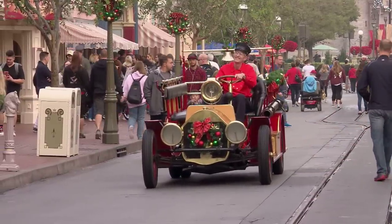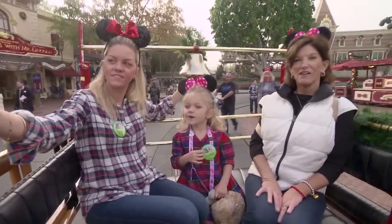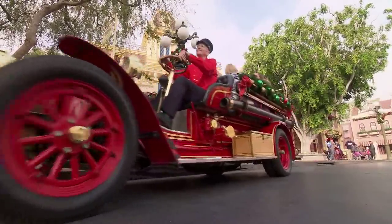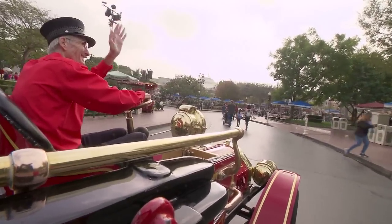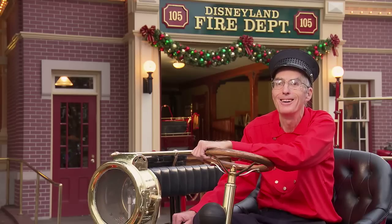We drive the vehicles up and down Main Street, taking our guests to either end of Main Street. I do all the vehicles — we're all trained on all of them, the Omnibus and the horseless carriages also. The fire engine is the one I'm identified with, and people get upset if I'm not on here.